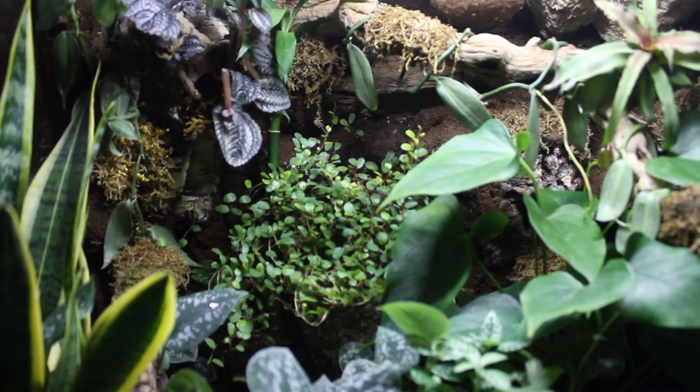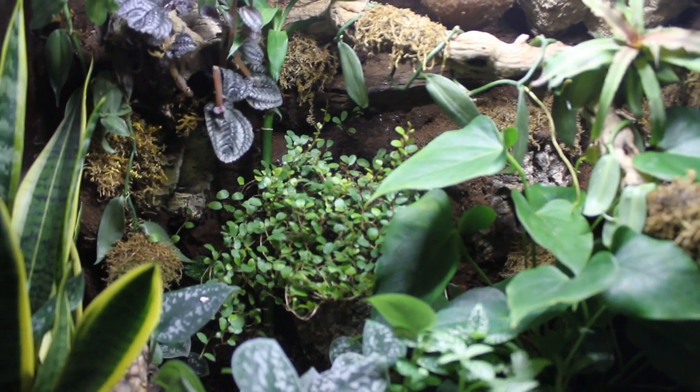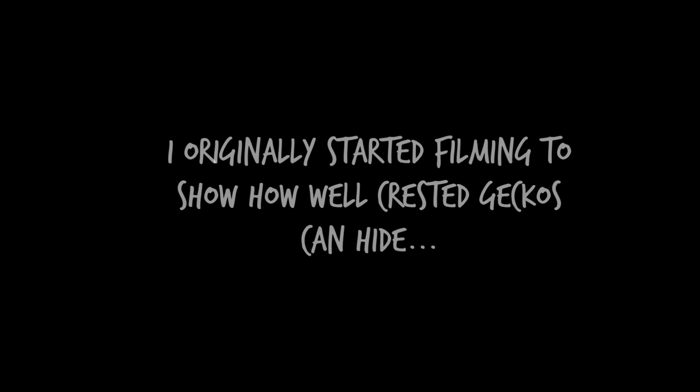I wouldn't usually do a quick little video like this but I thought it was kind of interesting. If we go a bit further in — oh, what's that? Is that a random orange thing in this tank? This is Lyra's hiding place.